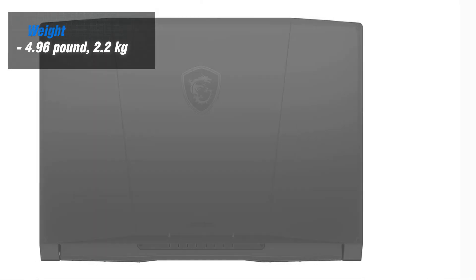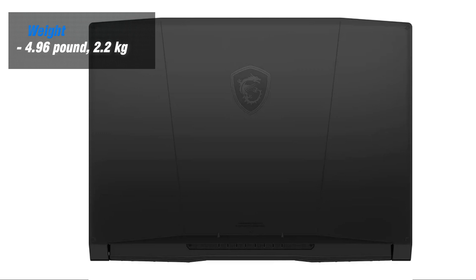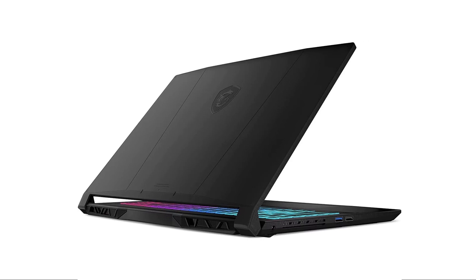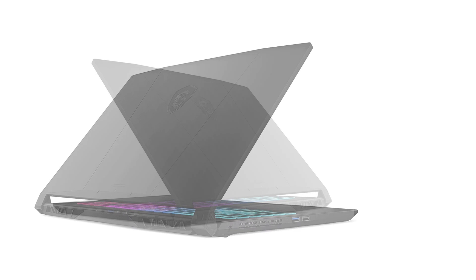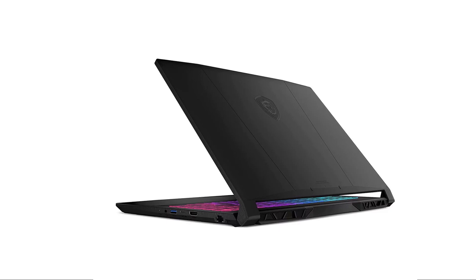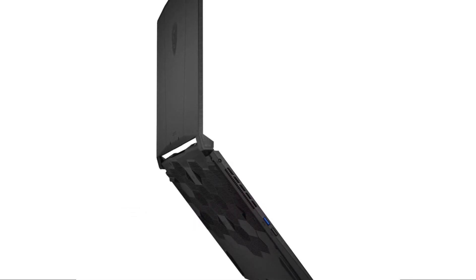The MSI weighs 4.96 pounds or 2.25 kilograms, which is not very light for a 15.6-inch laptop. The laptop's dimensions are 14.13 x 10 x 0.94 inches or 359 x 254 x 23.95 millimeters, which is not very compact for a gaming laptop.